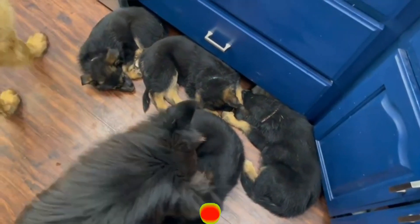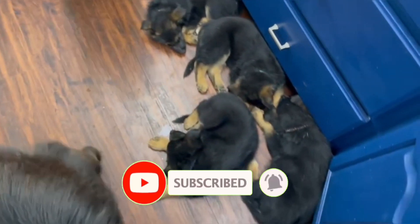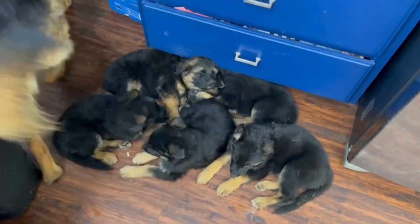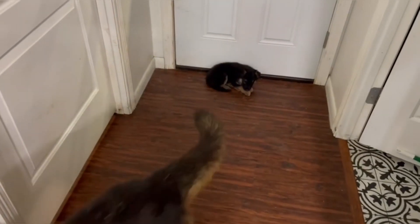It's an inside day. It is stormy and nasty and can't have the puppies outside in that nasty weather, so it's an inside day. And this is what it looks like on the inside — there's just puppies everywhere.